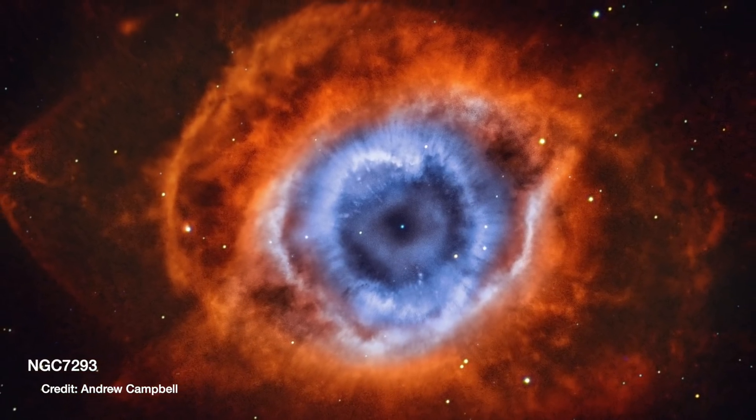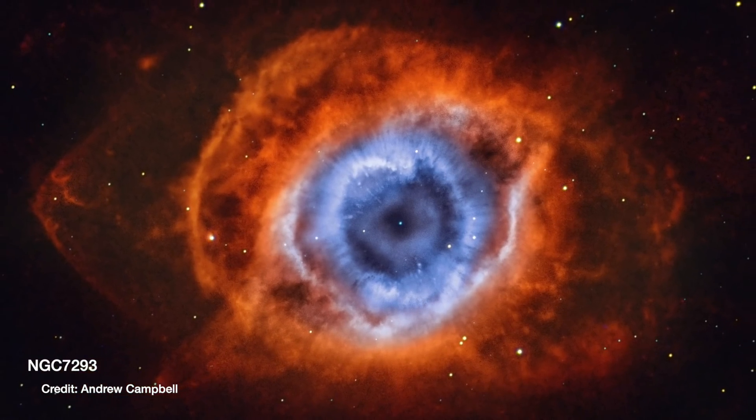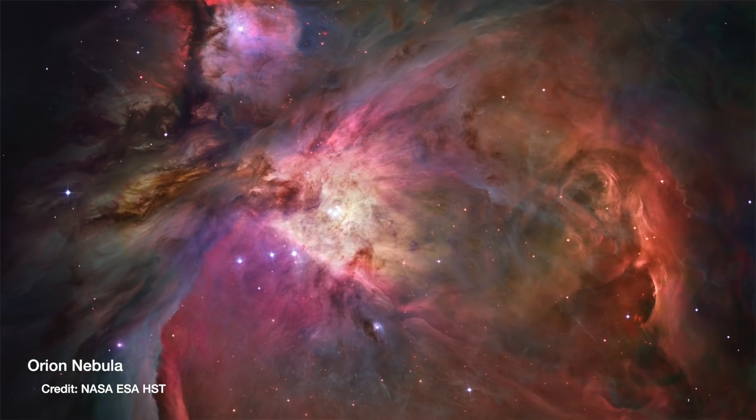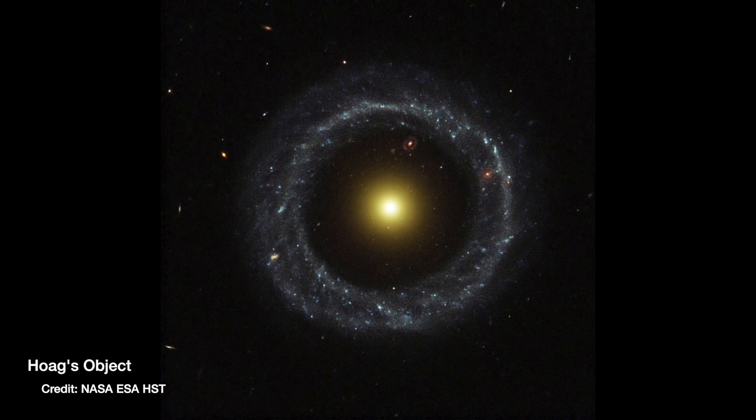If, like me, you enjoy endlessly staring at images of space and getting lost in the majesty and the colours and the beauty of the cosmos, well, I have some news for you. All space images are technically taken in black and white.